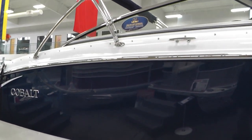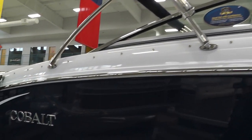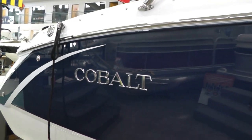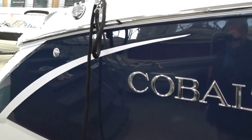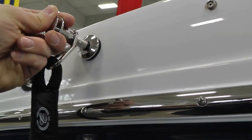This Cobalt features the premium bimini top, bow and cockpit covers, and the Navy canvas. Cobalt's patented fender clip system — there's a push and pull for your fenders.